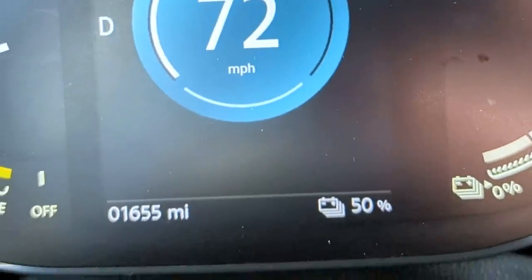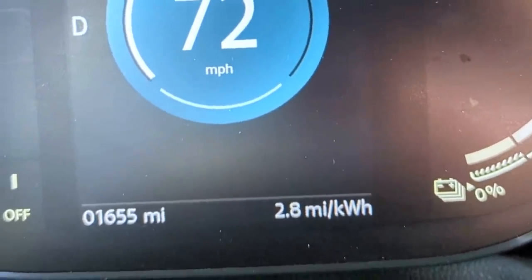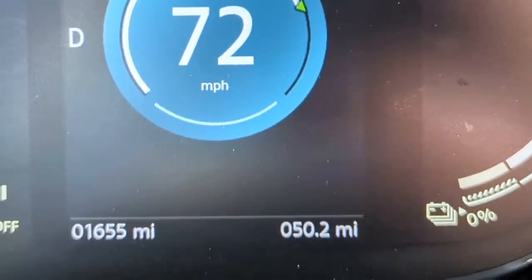We're at 50% state of charge. We didn't do quite as well as the first quarter — our consumption rate is now 3.2 miles per kilowatt hour, down from 3.3, and we're at 50.2 miles driven. We're still on pace for 100 miles, but we're turning around now and facing a headwind, so we might not hit triple digits. I want this car to go at least 100 miles, but we'll have a better idea when I check in at 25% state of charge in about 20 minutes.